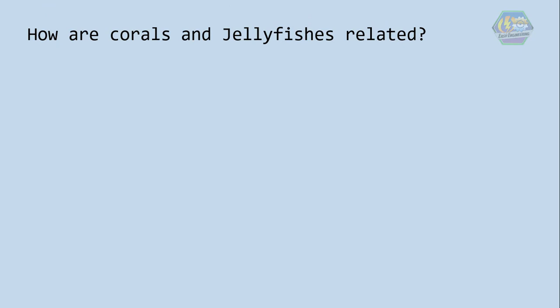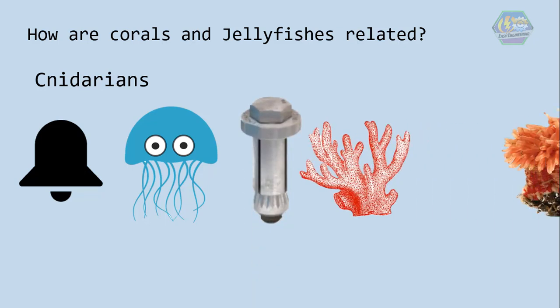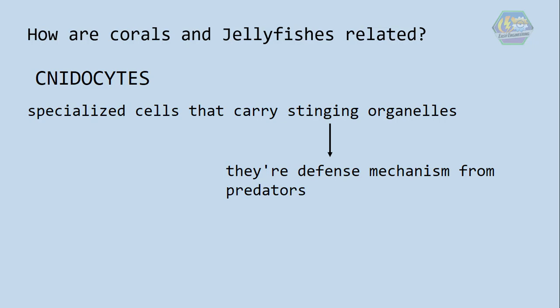How are corals and jellyfish related? Cnidarians are either bell-shaped and mobile like the jellyfish, or tube-shaped and anchored to one spot like coral and sea anemones — meaning most of them don't move at all. Cnidarians get their name from cnidocytes, which are specialized cells that carry stinging organelles. Stinging is just their defense mechanism from predators, so don't hate them if they sting you.